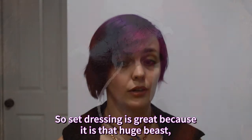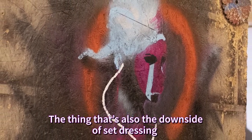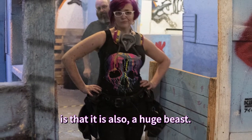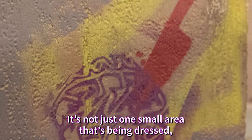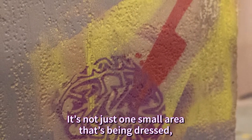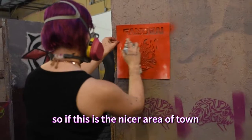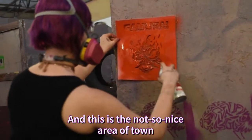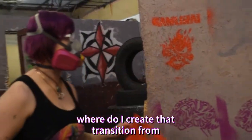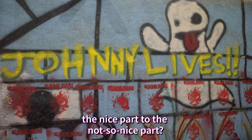Set dressing is great because it is that huge beast — and the downside of set dressing is also that it is a huge beast. You have to think on the macro scale. It's not just one small area that's being dressed; it's a huge arena. You have to compartmentalize each section: if this is the nicer area of town, how do I want that to work? And where do I create that transition from the nice part to the not-so-nice part?